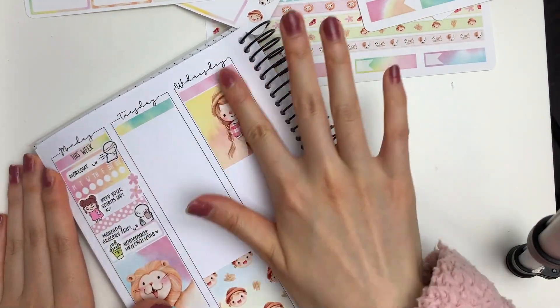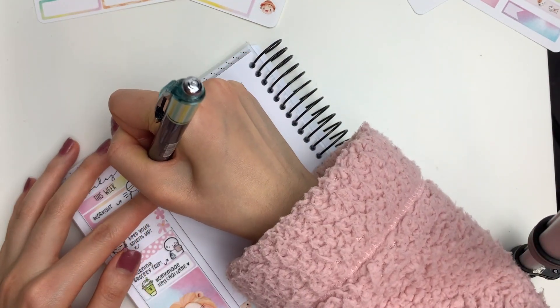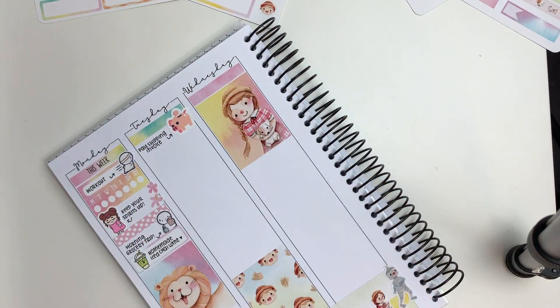I also put down this adorable cloud sticker from the kit. And then to finish off the evening, I put down another book sticker from Fox and Cactus to mark in that I wanted to study for game theory.